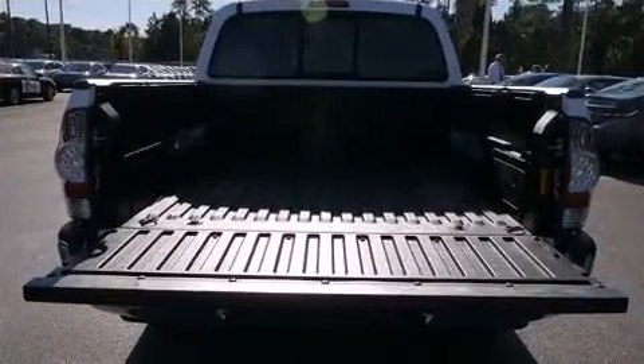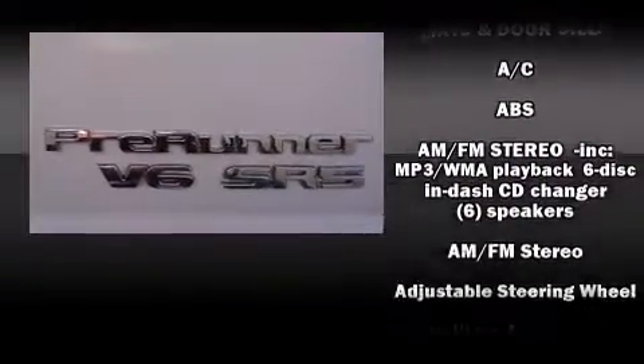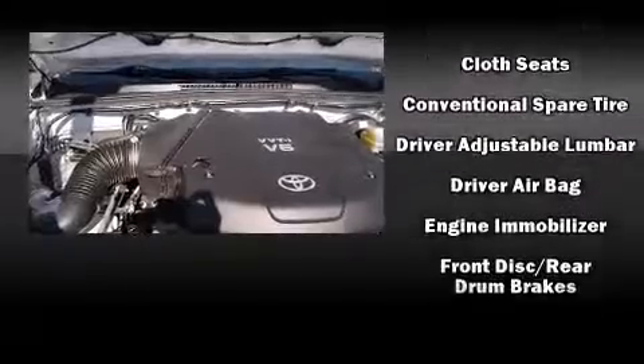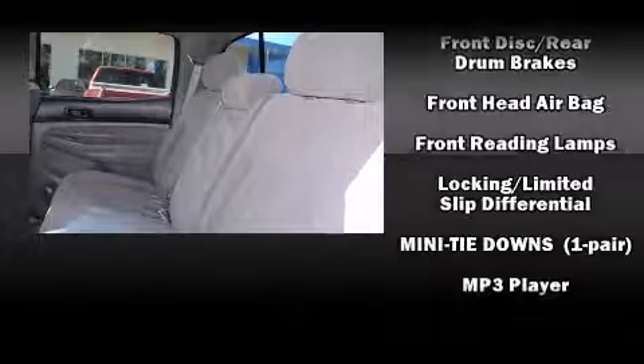Toyota ensures the safety and security of its passengers with equipment such as dual front impact airbags with occupant sensing airbag, front side impact airbags, traction control, brake assist, anti-whiplash front head restraint, ignition disabling, and ABS brakes.